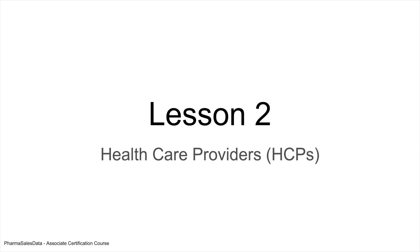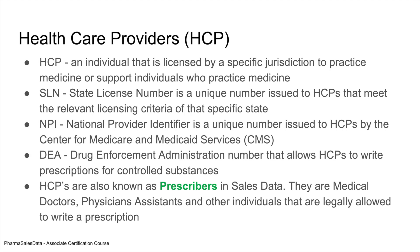Lesson two: healthcare providers, otherwise known as HCPs. An HCP is an individual that is licensed by a specific jurisdiction to practice medicine or support other individuals who practice medicine. HCPs are issued a bunch of different identification numbers that allow them to do different things.